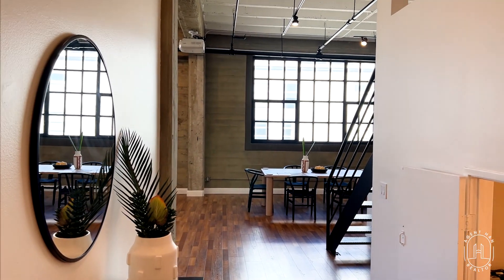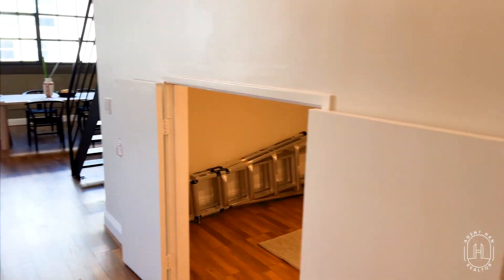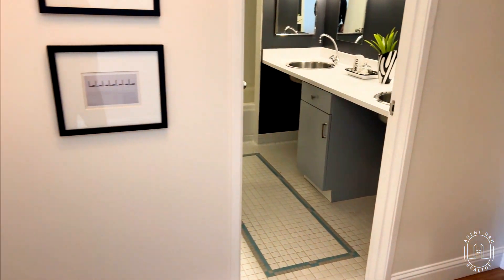What's going on everybody? Steven here. Come on and join me as we tour this two-bed, one-bath, loft-style condo in Jack London Square, Oakland, California.